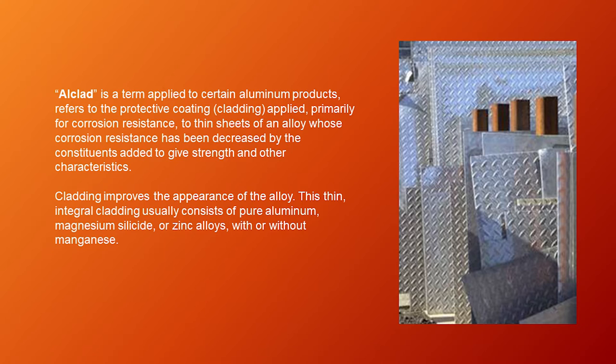Alclad is a term applied to certain aluminum products. It refers to the protective coating or cladding applied primarily for corrosion resistance to thin sheets of an alloy whose corrosion resistance has been decreased by the constituents added to give strength and other characteristics. Cladding improves the appearance of the alloy. This thin, integral cladding usually consists of pure aluminum, magnesium silicide, or zinc alloys, with or without manganese.